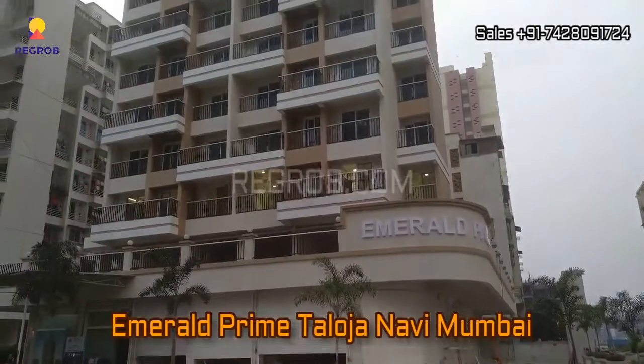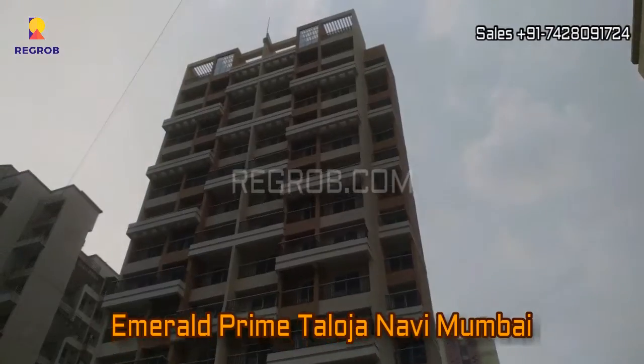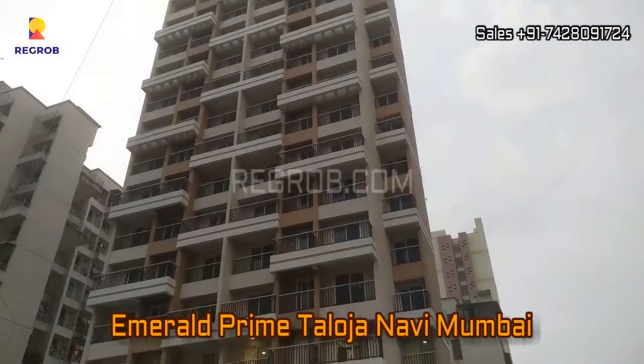Hello everyone. I am from Regrob.com and today in this video we are at Emerald Prime Residential Project located in Daloja, Navi Mumbai.